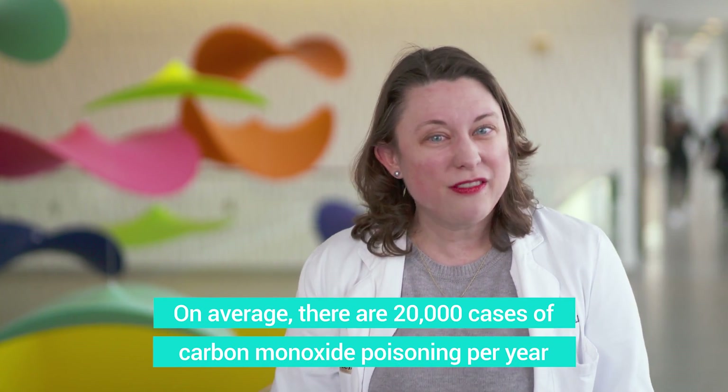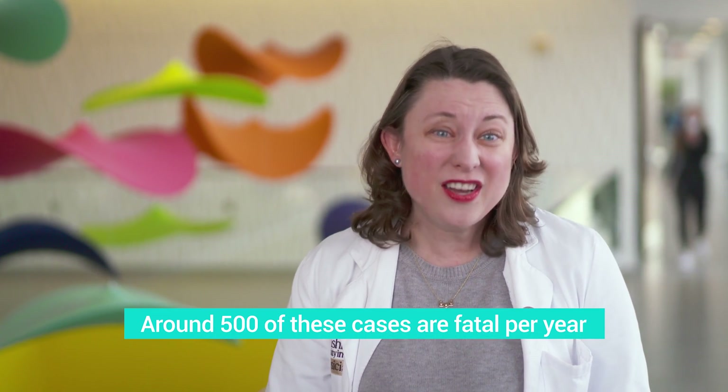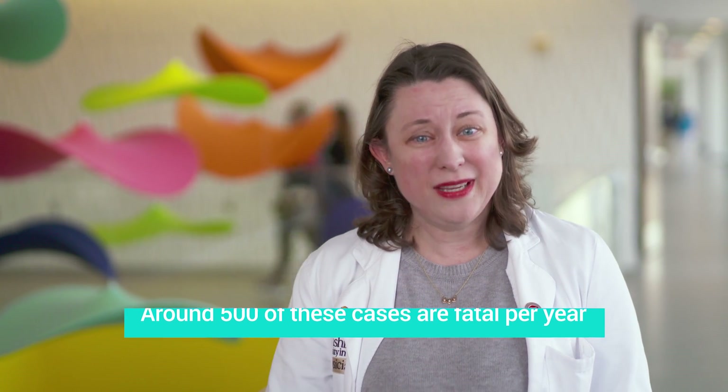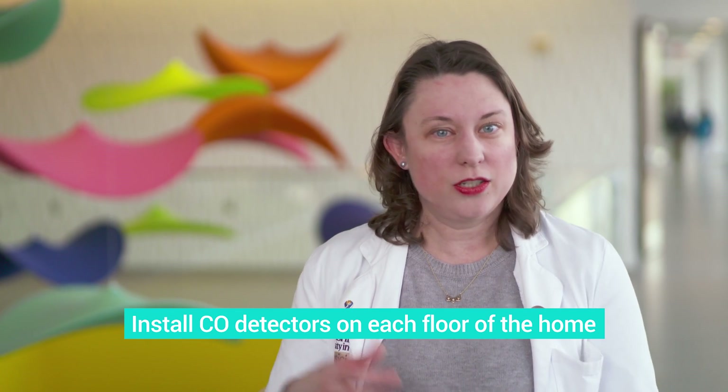About 20,000 people every year suffer from carbon monoxide poisoning and there are about 500 deaths every year from carbon monoxide poisoning, so it can definitely be very serious. The American Academy of Pediatrics recommends that every house have a carbon monoxide detector just like a smoke detector, except it's a separate device, and they recommend having one on every floor of your house if you have a home with multiple floors.